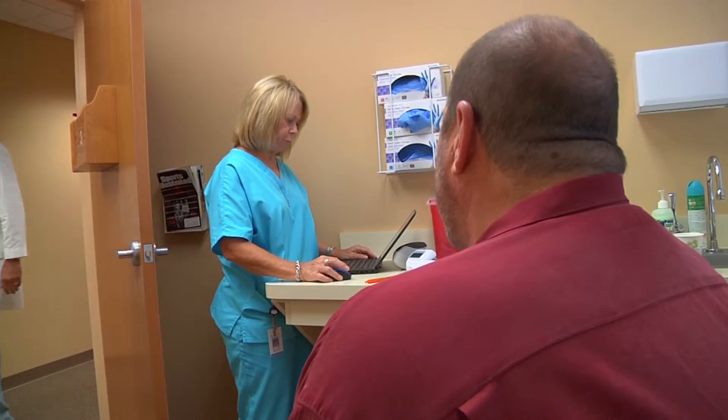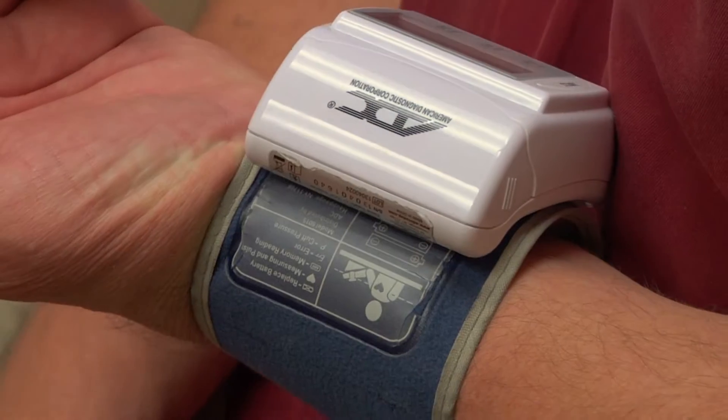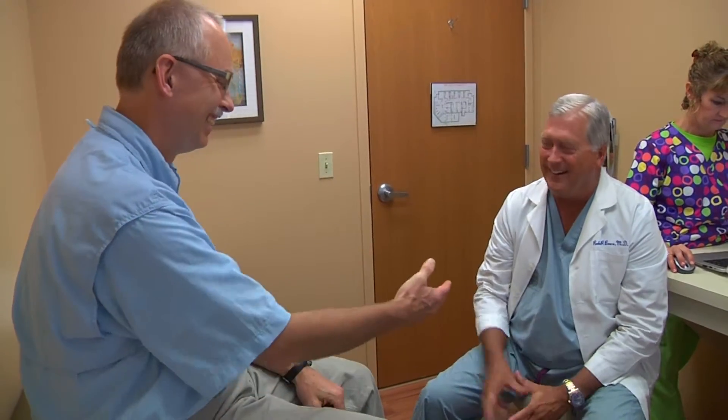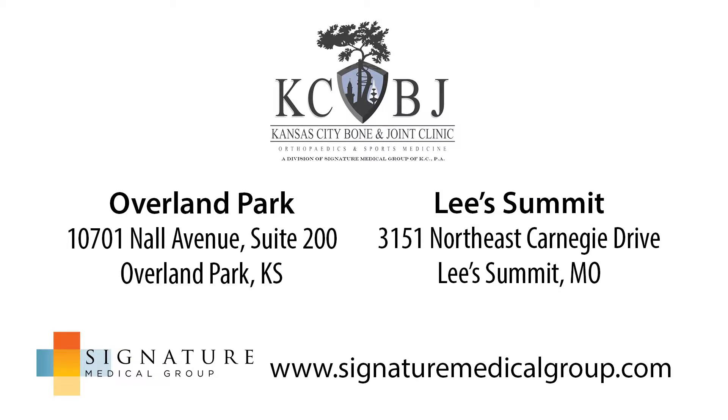Kansas City Bone and Joint has always strived to give the best care that we can in the community. And I think we've done even a better job with that, expanding our staff and allowing patients to be seen within 24 to 48 hours. And I think that's going to carry over into the Lee's Summit community and be very successful.